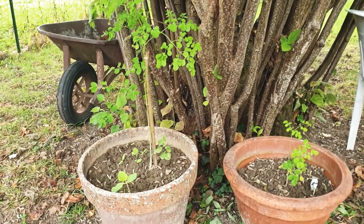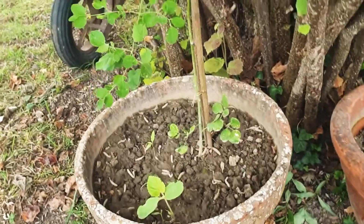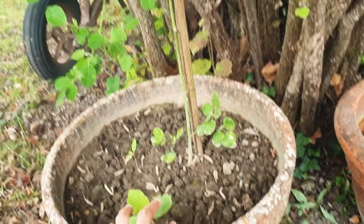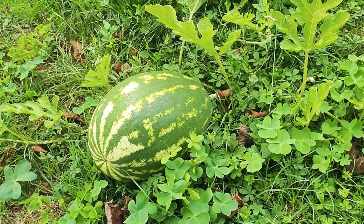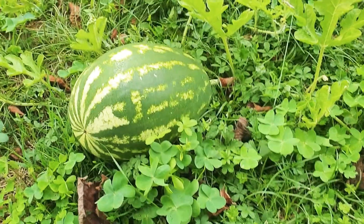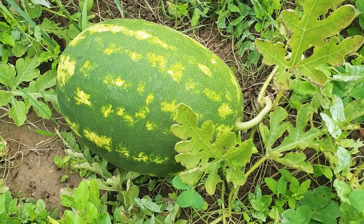On my malunggay — we call it malunggay in the Philippines, in English you call it moringa. And this small one is an apple tree — this one I'm going to plant it somewhere. This one is a watermelon, there is the watermelon, I'm going to harvest it.